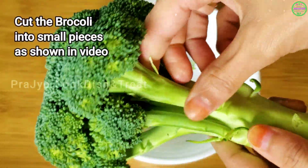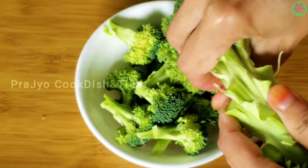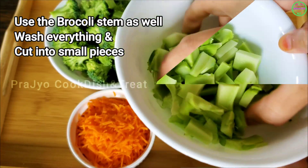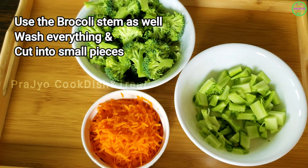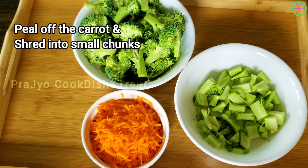Next, we will cut the vegetables into small pieces. Also, we will wash the stems and cut them into small pieces. It is very tasty. Here we will cut broccoli and peel off the carrot.